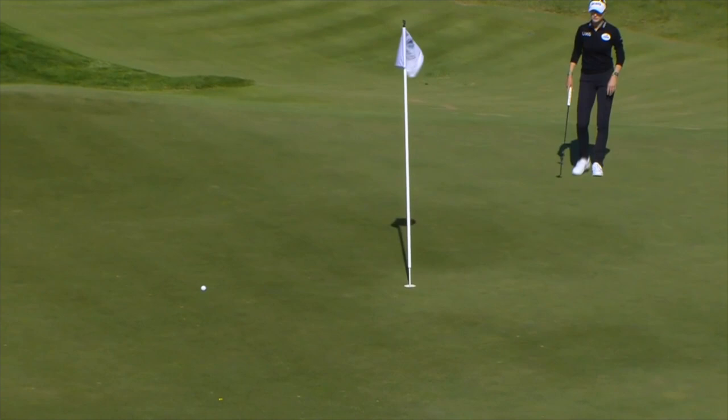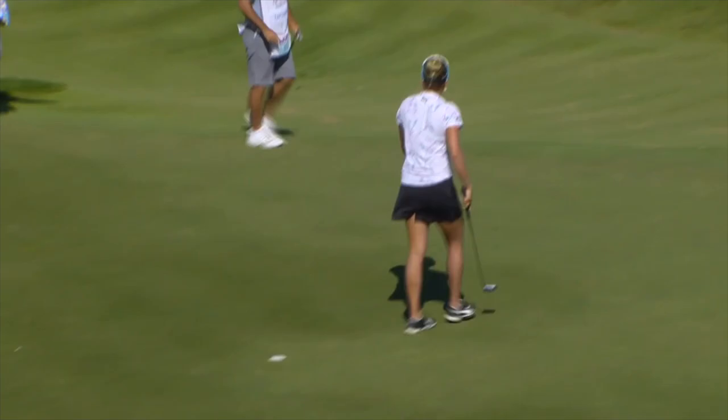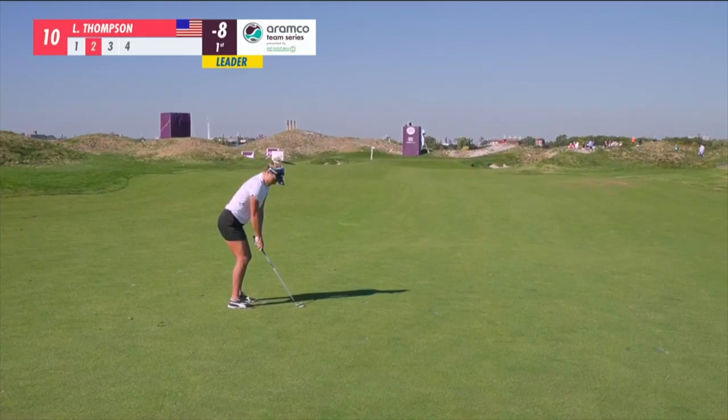Lexi's swing isn't textbook. Back to where she started at eight under par. It's almost like she creates space to get that left hip out of the way even more. It's a really straight flight, actually, as soon as it comes off the club face — it's just the setup.